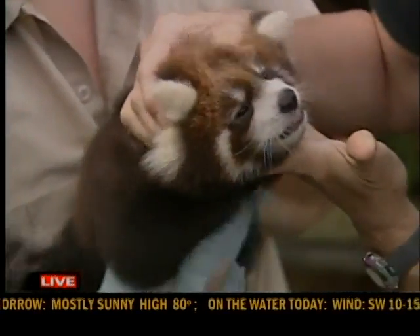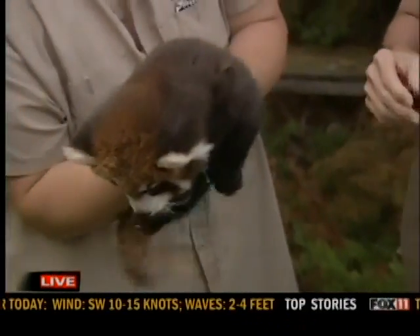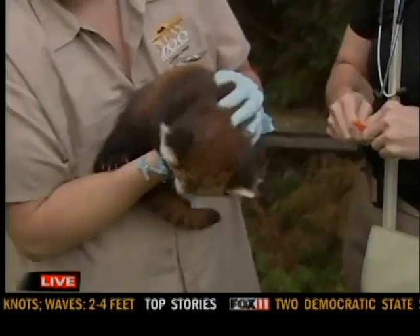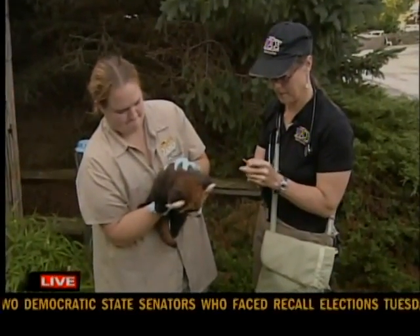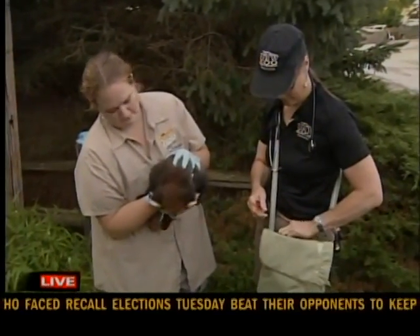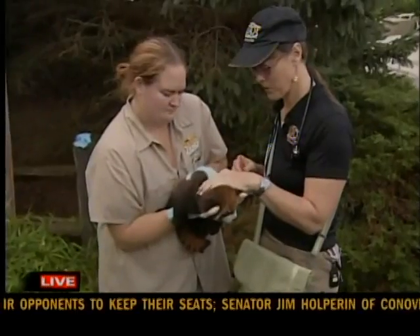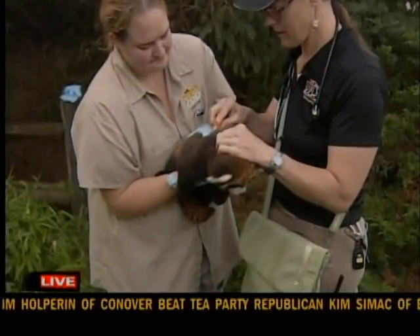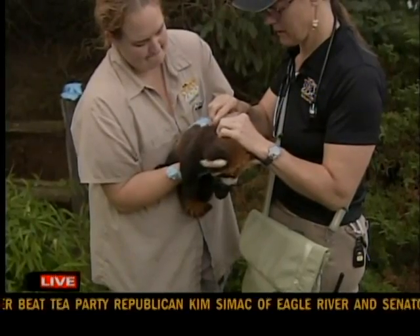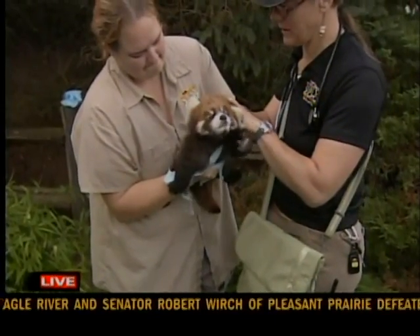This morning the male and the female were out sleeping together, and they keep the little one away in a separate den. Throughout the course of a day — and this is normal activity too — they'll go ahead and move their little one to different preferred den spots, anywhere from one to eight times. That's just something they do to make sure things are taken care of.